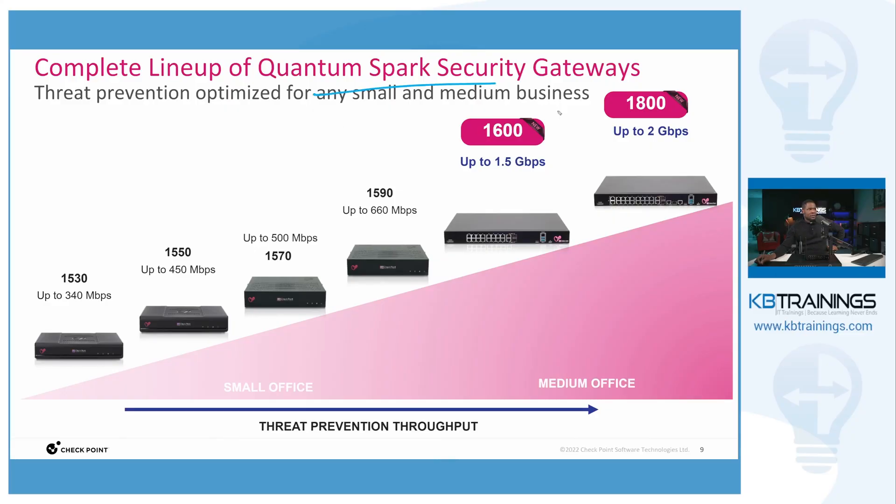By SMBs we generally consider an enterprise or a network that has less than 500 subscribers. The Quantum Spark security gateways will give you the comprehensive security you need to protect your network. There are different models of Quantum Spark security gateways available.